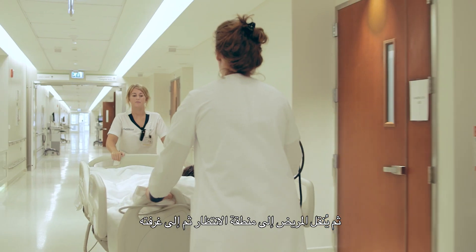We close it in layers with the muscle and then the skin. We place a soft collar and the patient is brought up to the holding area and then to the room.